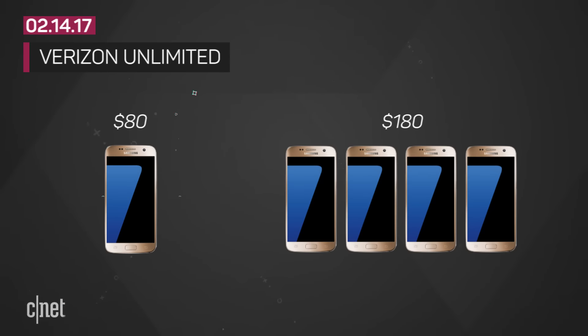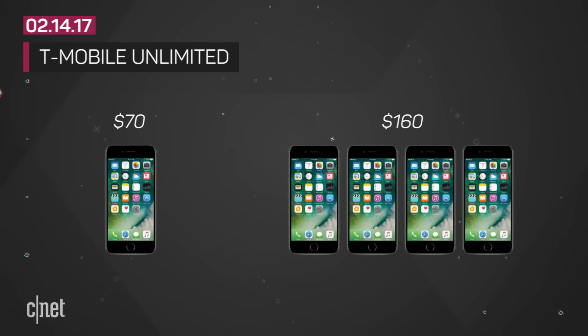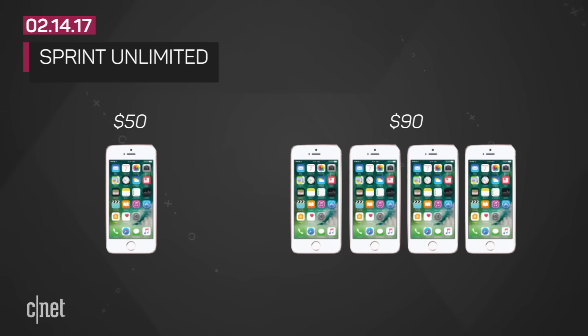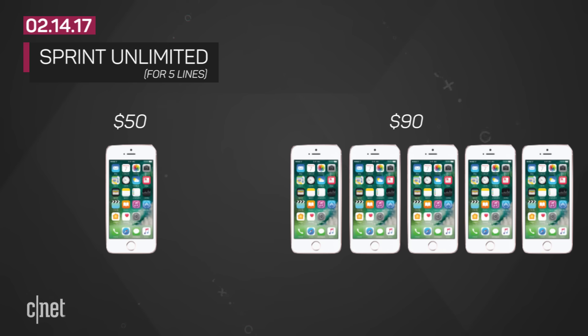On Verizon, $80 gets you one unlimited plan for one line. You can get this on four lines for $180. T-Mobile's unlimited plan starts at $70 and four lines will cost you $160. Sprint's unlimited starts at just $50 and five lines — not four — is just $90 in total.